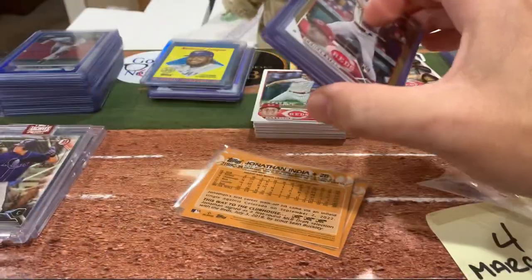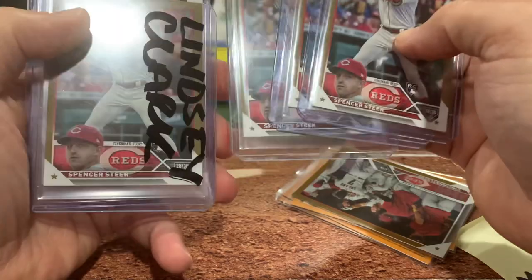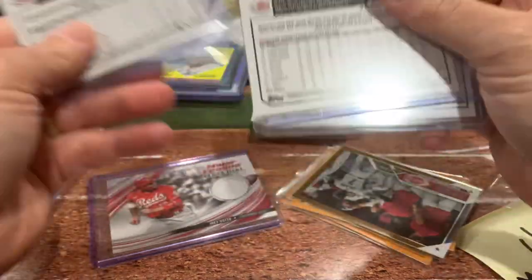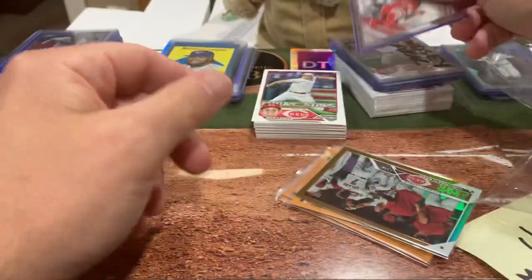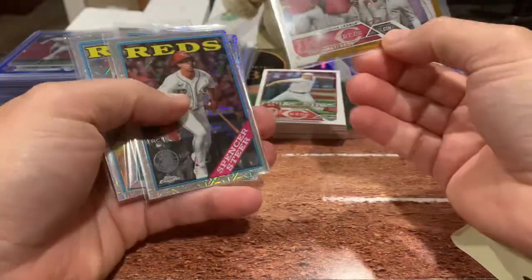Here's the interesting thing about this: in the first case that he opened, he pulled not one, not two, not three, but four Spencer Steer rookie cards numbered to 2023. He's having a great rookie season so far, so I think these obviously covered the buy-in on themselves. Lindsay, I'll get that off to you. And then a Joey Votto relic and some other cards here as well.